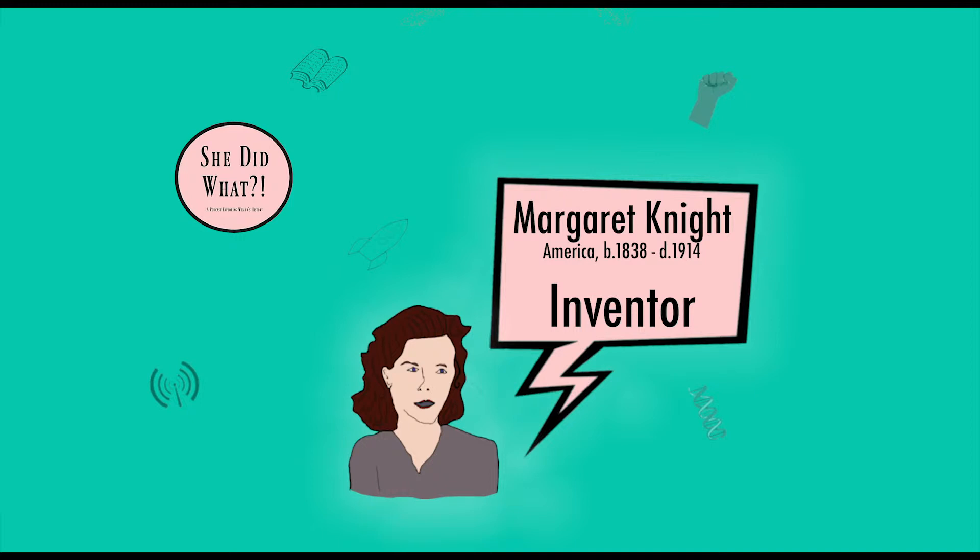Margaret was born in Maine where factories were plentiful, as factories were powered by water. While men stayed behind at the farms, women would go into more urban areas to work, as was the case with Margaret.